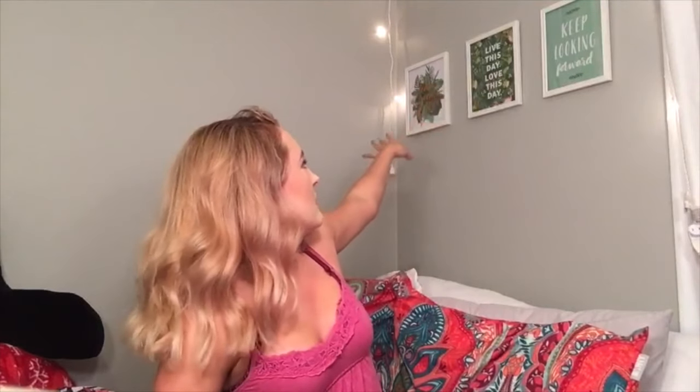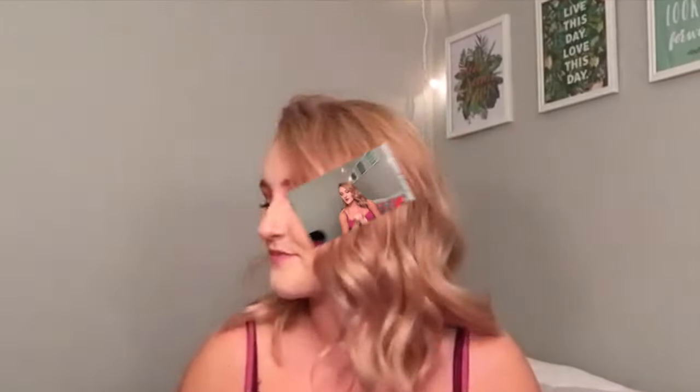Hey everyone, welcome back to my channel! In today's video I'm going to be doing a tiny little haul of some things that I've gotten over the past couple of weeks. You know how hauls work — I'll show you a few things, tell you how much they were, maybe I won't so you can guess. Let's get started.